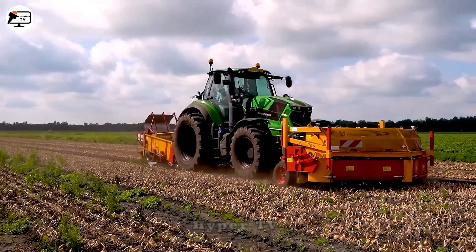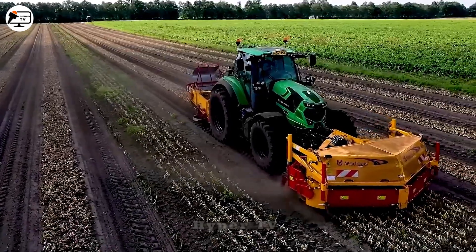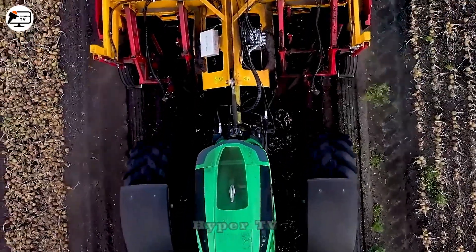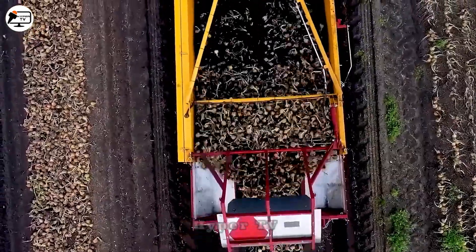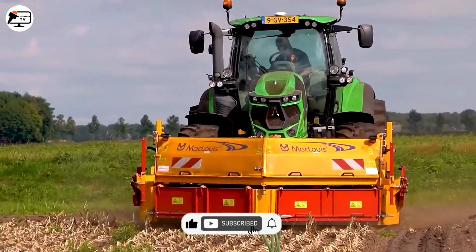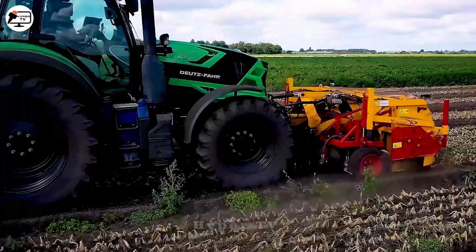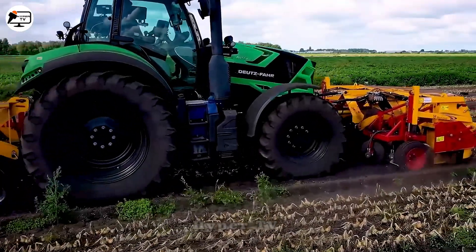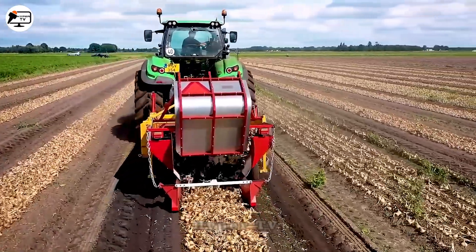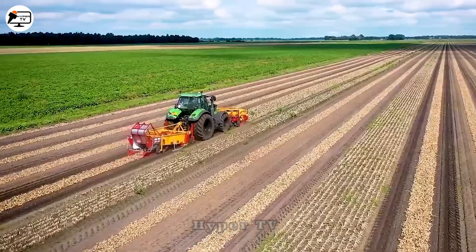The Agritron 6215 TTV represents a modern and advanced onion harvesting device, widely employed in agriculture. This machine can uproot onions while separating the bulbs from the soil, ensuring efficient harvesting. The onions, along with the soil, are conveyed onto a belt and passed through a mesh-shaking mechanism, which facilitates sorting and separating the onions from the soil, delivering time-saving benefits to farmers.